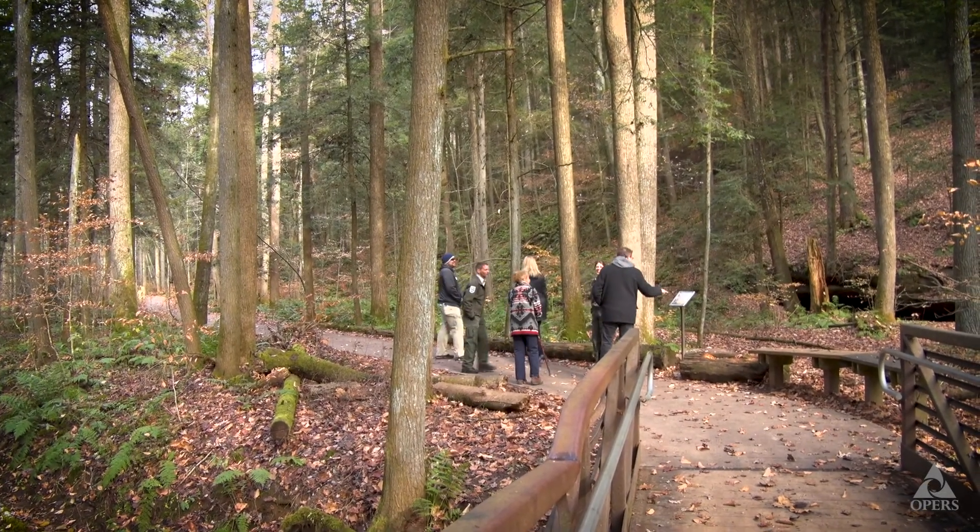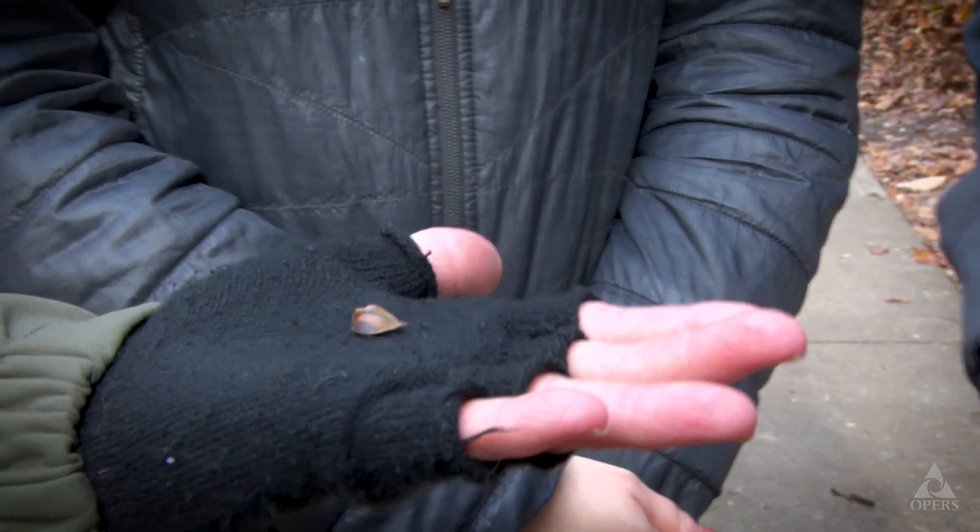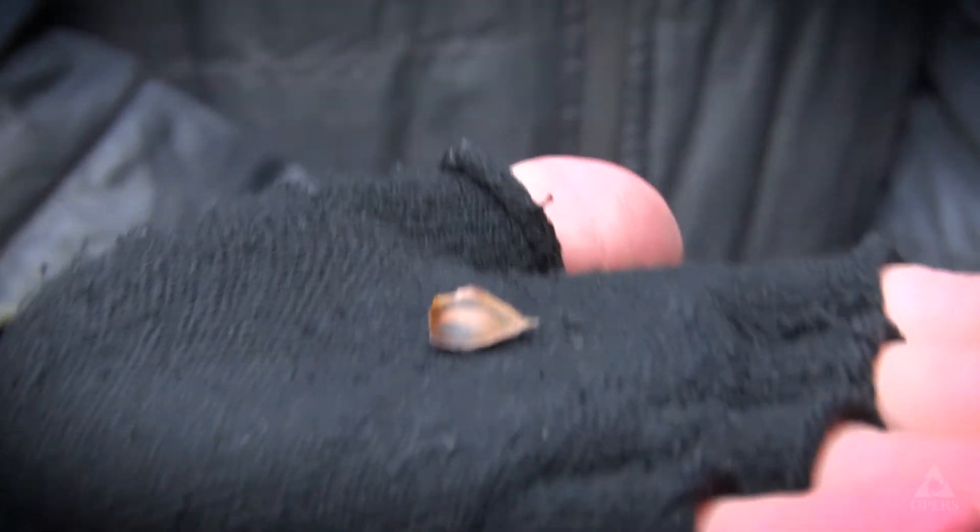These are beech nuts. I call them a trail food. They're really best in September when they're ripe and ready.